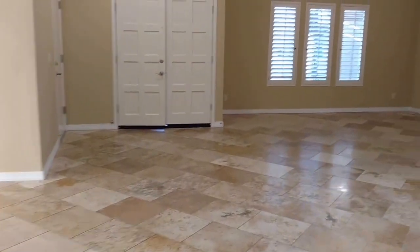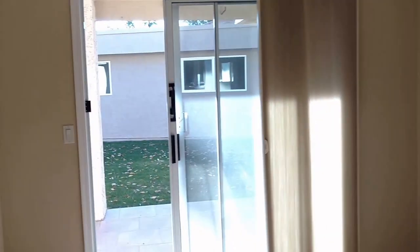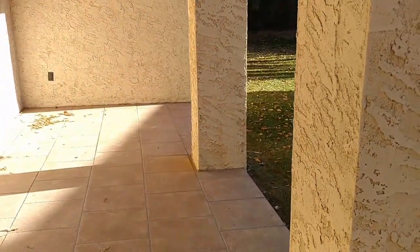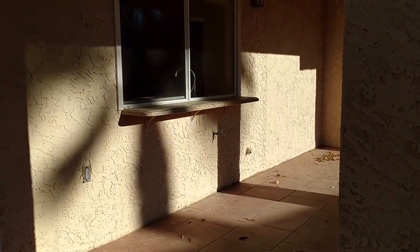And that brings us out to the living area. Here is the second private patio. As you can see, we can see directly through the kitchen.